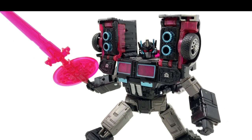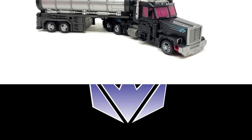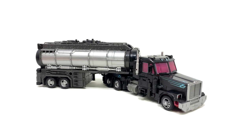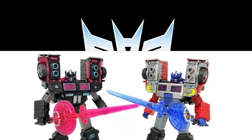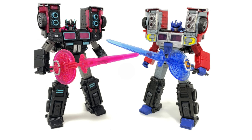We also got pictures of the Legacy Leader Class Black Convoy — R.I.D. Scourge. These are in-hand images. Here is the alt mode. Nothing really surprising there — just a different color scheme and recolors. This is the correct way to do recolors in one of these sets. Here's the recolor versus the first one. This is kind of based off of, was it the Laser Optimus Prime? Still pretty interesting, pretty cool new stuff that's coming out.